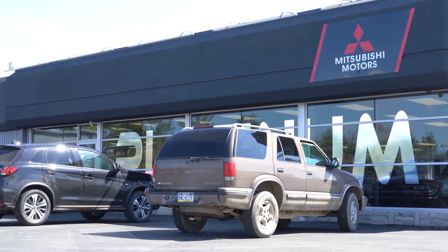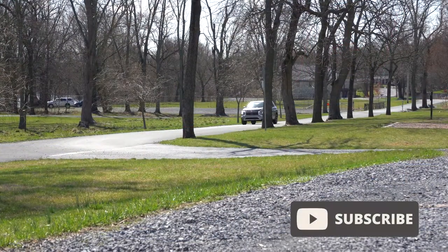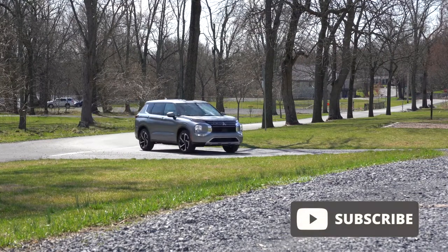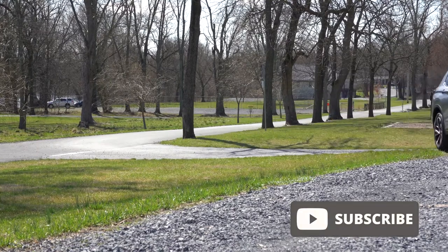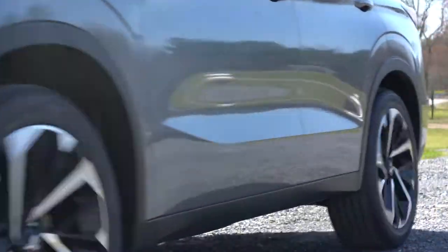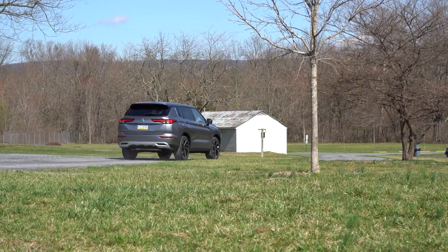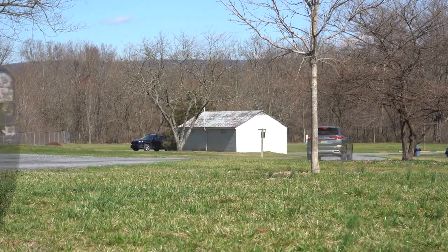This is Mitsubishi's three-row SUV — it has been completely redesigned both on the exterior and the interior for the better, let me tell you. To go along with that, you have America's best warranty with Mitsubishi: five-year, 60,000-mile bumper-to-bumper and 10-year, 100,000-mile powertrain coverage, which is amazing. In this video I will be testing out and going over everything — acceleration, braking, steering feel, ride quality, sound system, exhaust clip, and everything else.